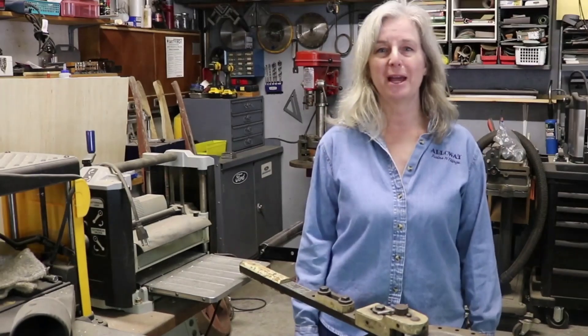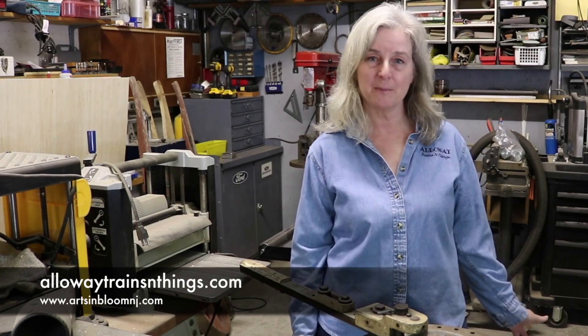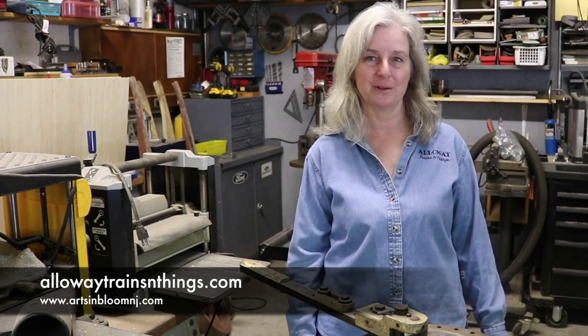We'd love to have you come in and wander through. This is where the magic happens — we'd love you to tour the studio space and the shop space where we do woodworking, metalworking, and even dabble a bit in brooms and glass. So we'd love to have you stop and wander through here as well.